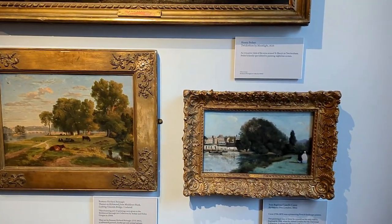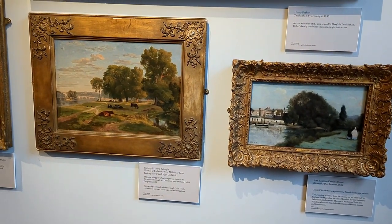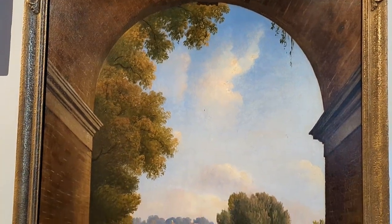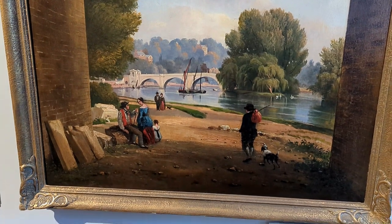These paintings are so stunning — I'm always fascinated by landscape paintings. The depiction of nature in these paintings is so beautiful and stunning.